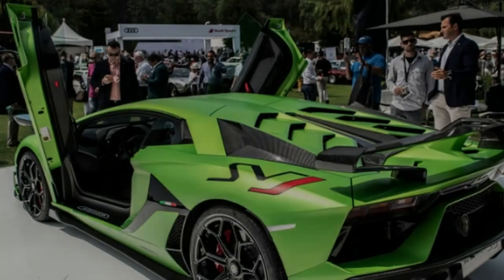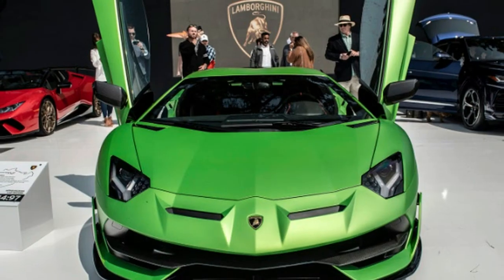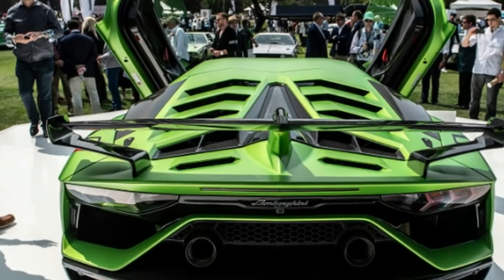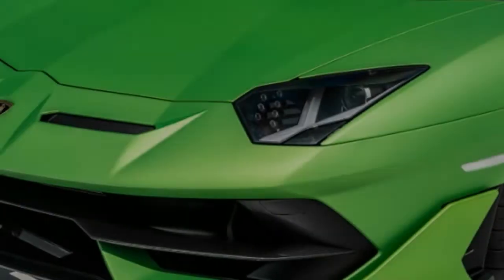Total production of the Aventador SVJ, including the even more exclusive 63, will be limited to 900 units. Deliveries are slated to begin in the first part of 2019 at a starting price of $517,770.